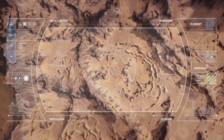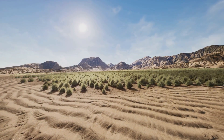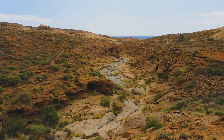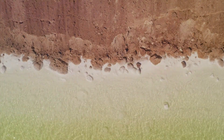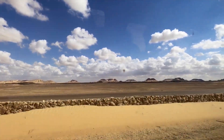Where exactly is this artificial river being built? The project spans several key regions, but its primary focus is on the Western Desert — an area that has been largely underutilized due to its arid conditions. Imagine transforming vast, barren lands into fertile grounds for agriculture and new communities. That's the vision here.